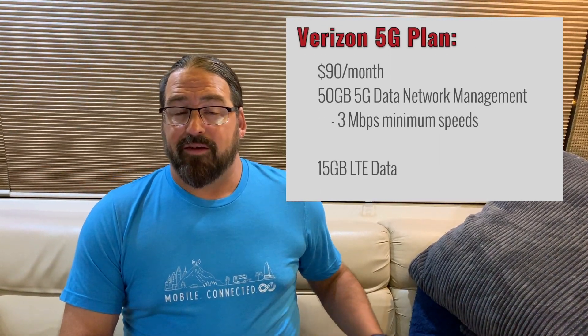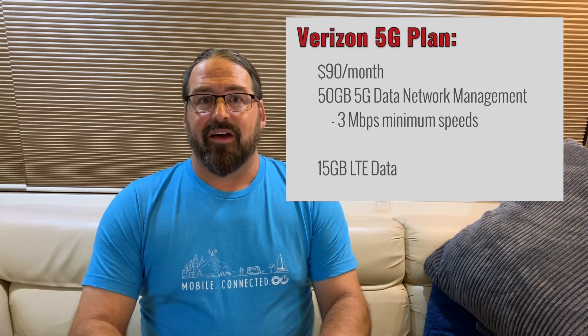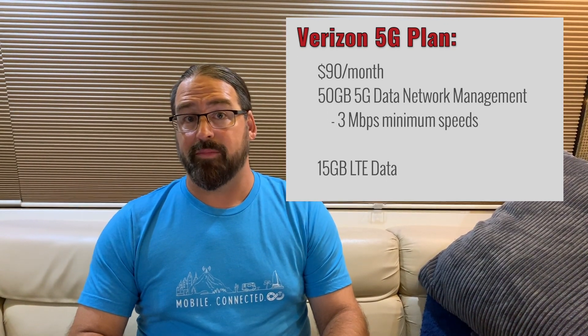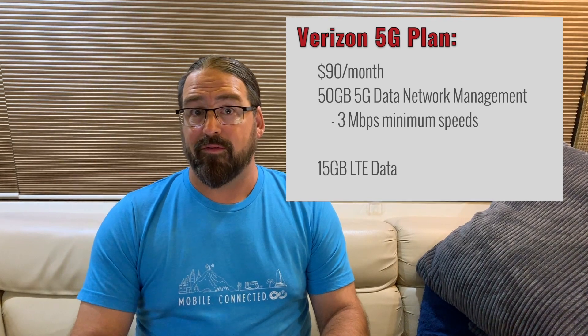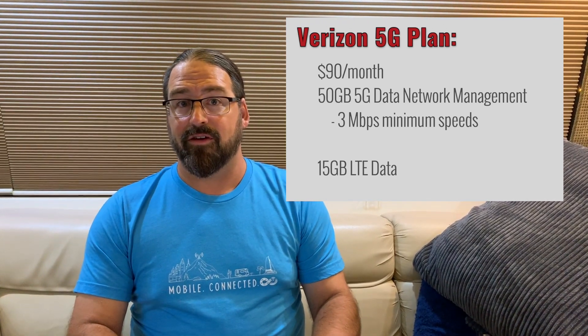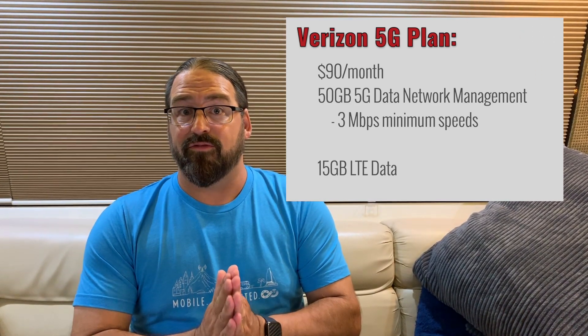What about the data plan that goes with this? Verizon has brought out a new 5G consumer data plan for hotspots at $90 a month. It gives you 50 gigabytes of 5G data before you are network managed and they might slow your speeds down. They're guaranteeing the minimum speed they'll slow you down to is 3 megabits per second in 5G areas. But almost all of the time you're not going to be in a 5G area because coverage is still very, very limited. In 4G areas the data limit is just 15 gigabytes a month, and once you use that up you drop down to 600 kilobits per second — really abysmally slow speeds.